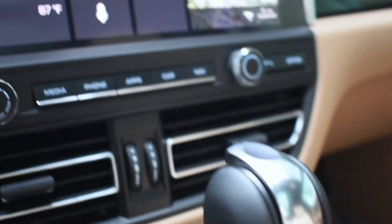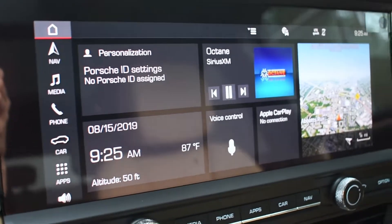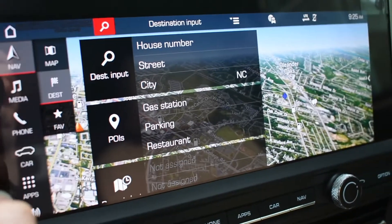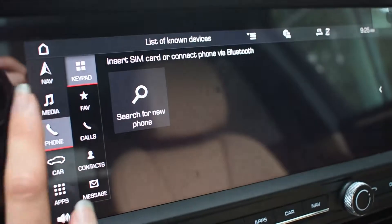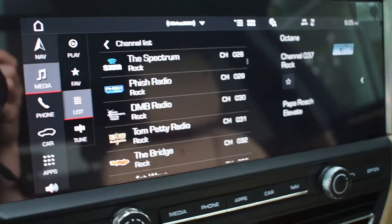Moving right up to the biggest change: the new PCM screen. This is just under 11 inches, completely touchscreen, full HD resolution, Apple CarPlay compatibility, Siri enabled — super crisp.